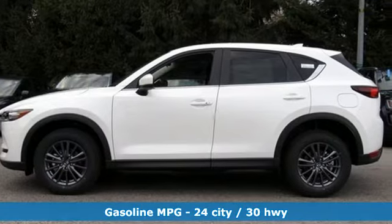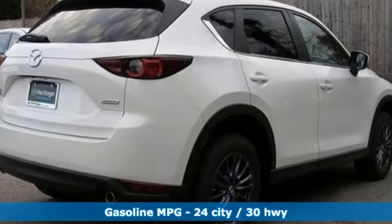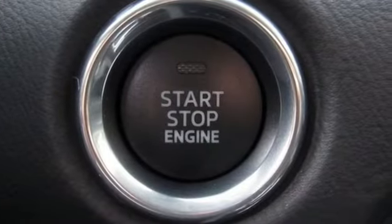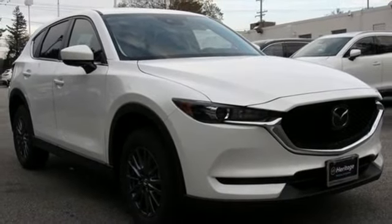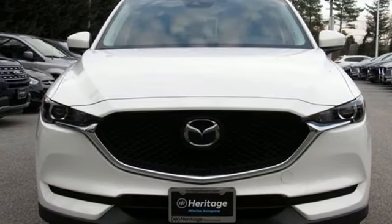Inline four-cylinder engine, dual-zone climate control, streaming audio, front heated sports seats, wireless phone connectivity, external memory control, aluminum wheels, three 12-volt power outlets, and doors and push-button start proximity key. Experience it for yourself today.